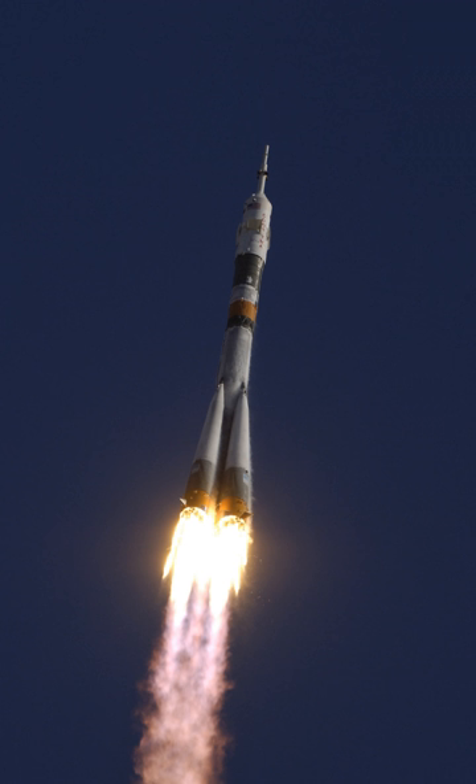The R-7 was 34 m long, 10.3 m in diameter and weighed 280 metric tons (280 long tons, 310 short tons). It had two stages, powered by rocket engines using liquid oxygen and kerosene, and capable of delivering its payload up to 8,800 kilometers (5,500 miles), with an accuracy (CEP) of around 5 kilometers (3.1 miles). A single thermonuclear warhead was carried with a nominal yield of 3 megatons of TNT.